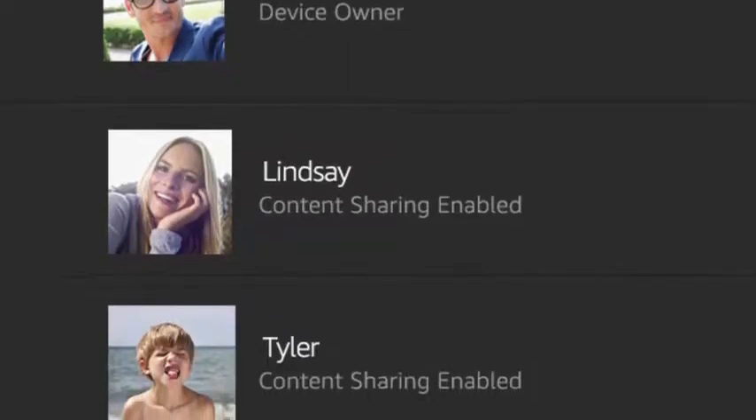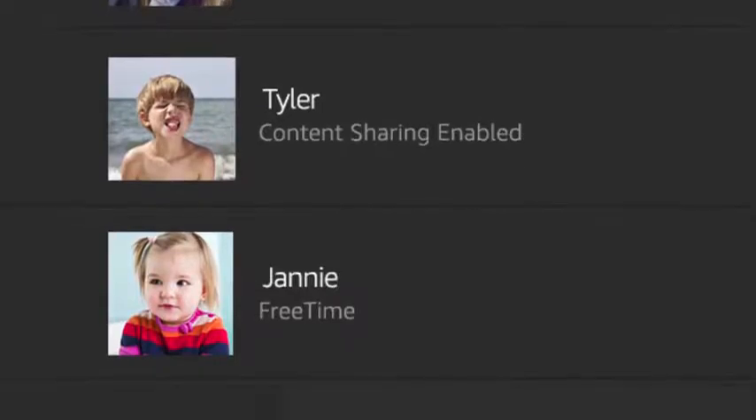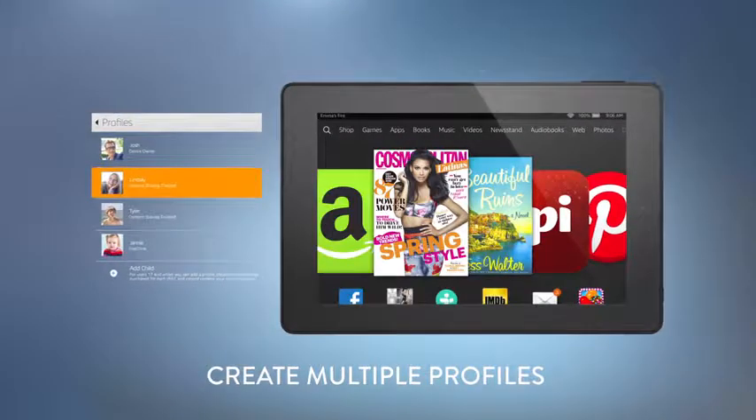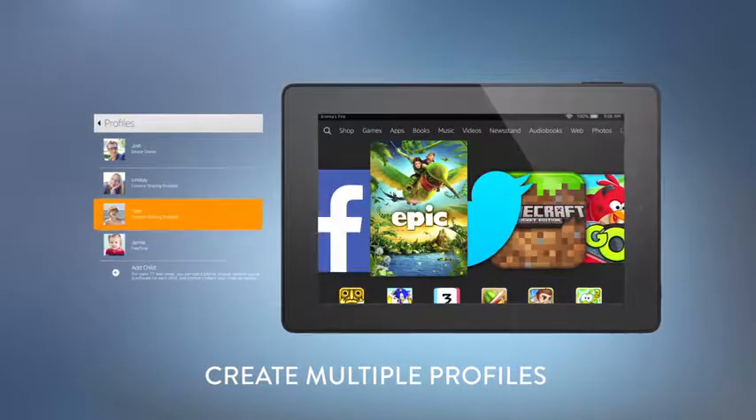The Fire HD is easy to share among family members, letting you create unique profiles for each user. And now you can share content between two Amazon accounts, including apps, games, and Prime Instant Video content.